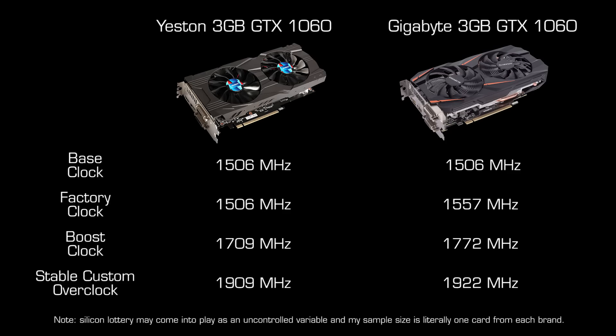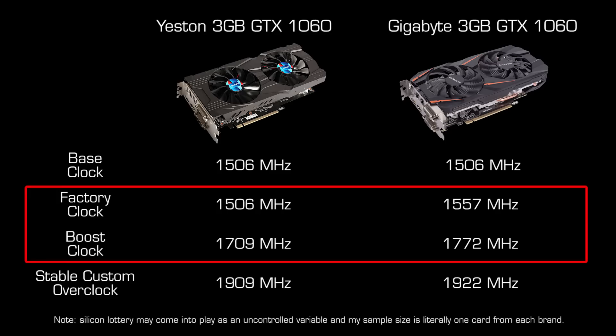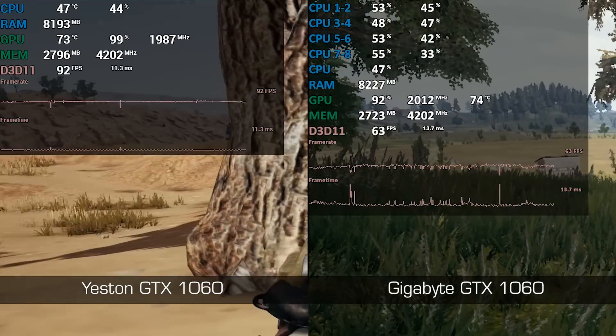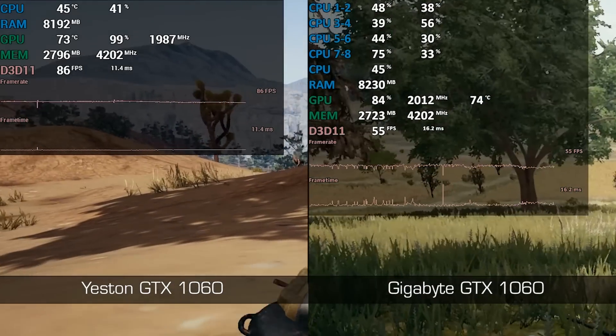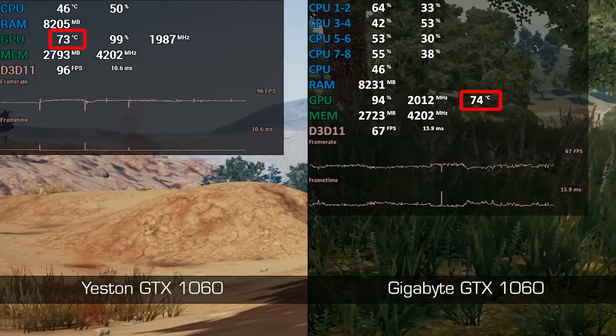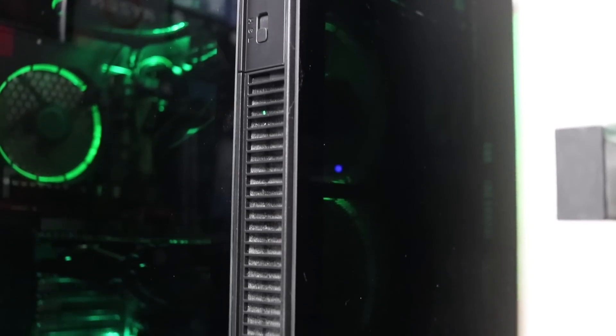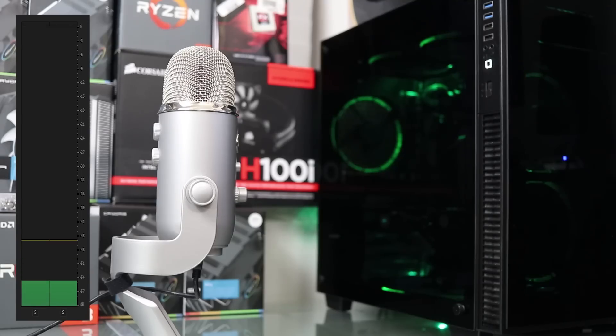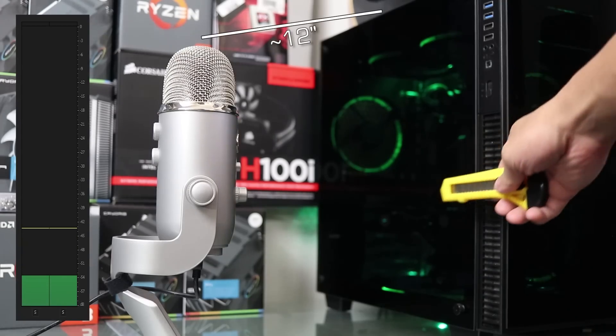Now let's compare the Yesen 1060 to the dual-fan Gigabyte Windforce 1060 that I used in a build a few months ago. Their stock clocks were a bit different — the Gigabyte comes higher clocked out of the factory — but when it came to stable overclocks, both cards peaked at essentially the same level. When it comes to cooling performance, the Yesen was no better or worse than the Gigabyte. Both cards overclocked with the default fan curve topped out in the mid-70s during long gaming sessions. Do keep in mind the Yesen was tested in my personal system which has a front tempered glass panel that isn't the best for cooling, so your mileage may vary. In regards to noise, the Yesen was virtually inaudible alongside the case fans, AIO pump, and power supply.